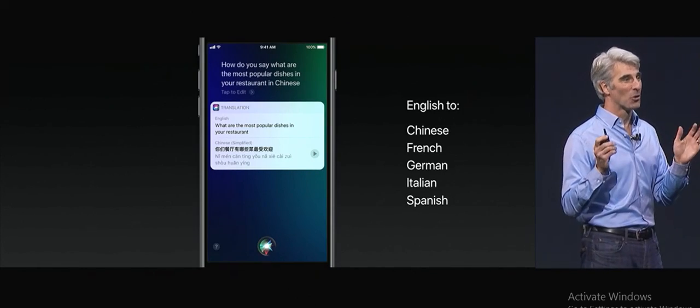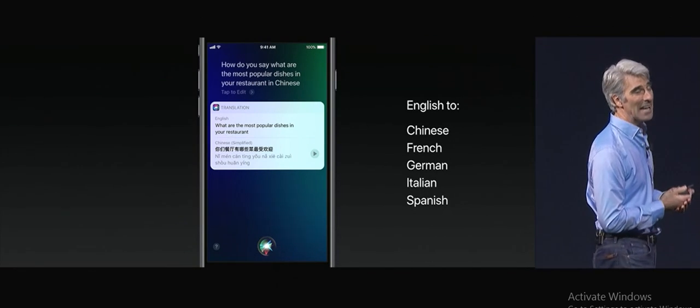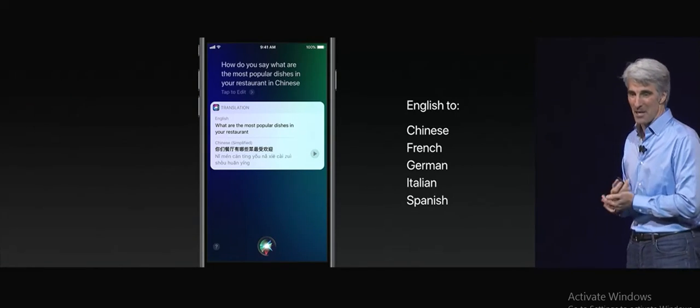Translation initially will support translation from English to Chinese, French, German, Italian, and Spanish, and we'll have more language combinations coming in the months to come.